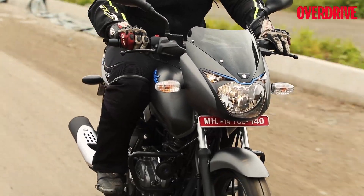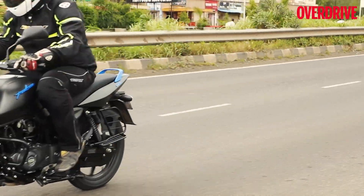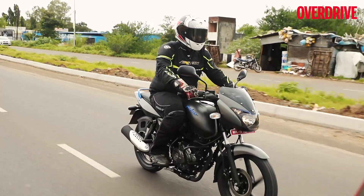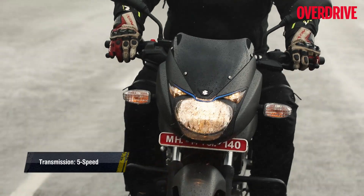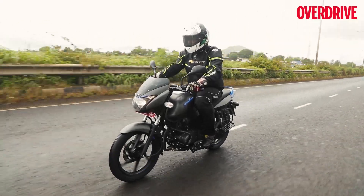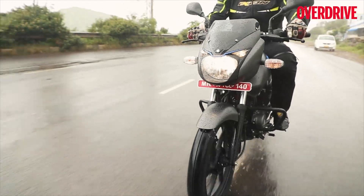Initial throttle response could have been crisper, but response is improved beyond the 3000 rpm mark. The engine allows you to build speeds quickly thereafter with its sprightlier feel, though I would have liked the power delivery to be slightly better. Clutch action at the lever is light and gears from the five-speed gearbox slot in well. I'm also glad that Bajaj has gone in for the more universal one-down four-up shift pattern, and not the all-up or all-down pattern seen otherwise in the 125cc segment.